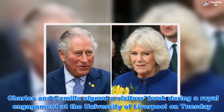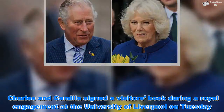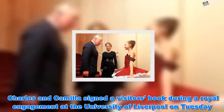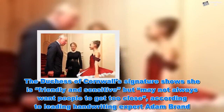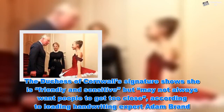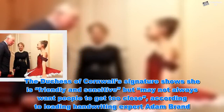Charles and Camilla signed a visitor's book during a royal engagement at the University of Liverpool on Tuesday. The Duchess of Cornwall's signature shows she is friendly and sensitive but may not always want people to get too close, according to leading handwriting expert Adam Brand.